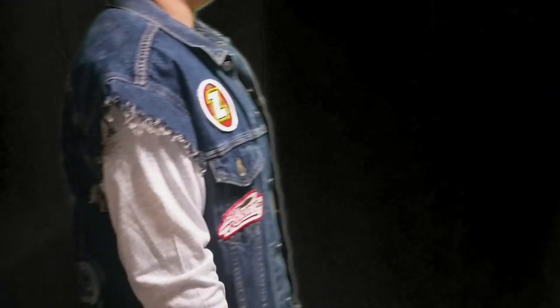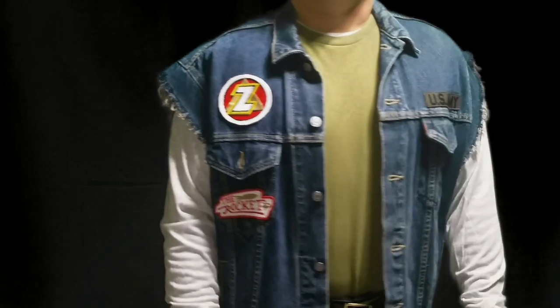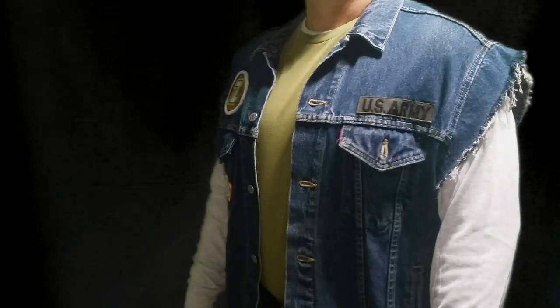And this is how it turned out. I tried to make these patches exact from what I've seen in the movie. There were two rockets on the rocket patch, and that's what I did here.